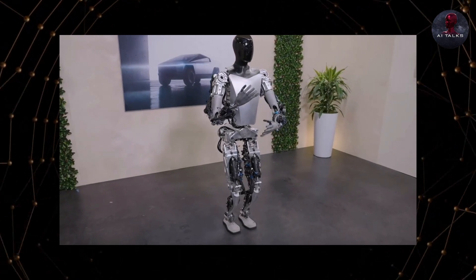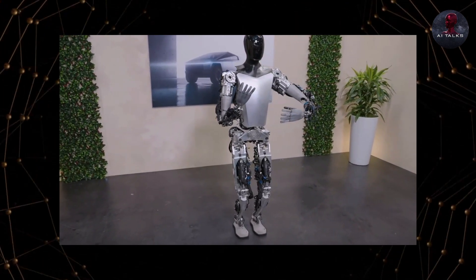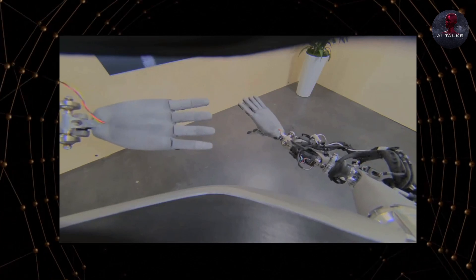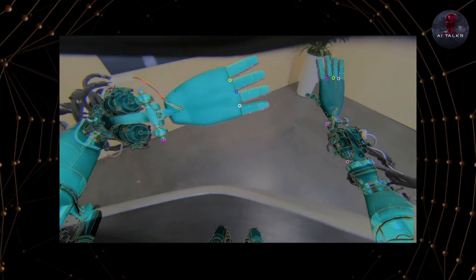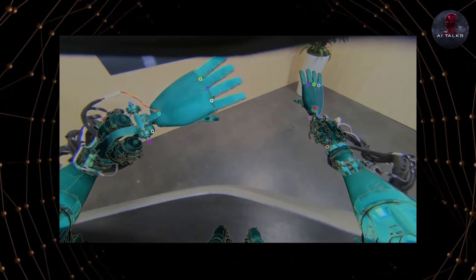Some think the demo looks CGI because of how impressively lifelike it is, but Tesla says these are real, functioning robots in their offices, representing remarkable progress over just a year.